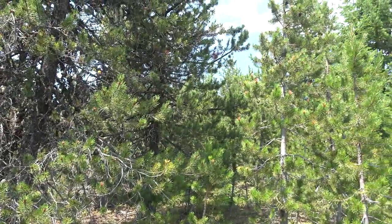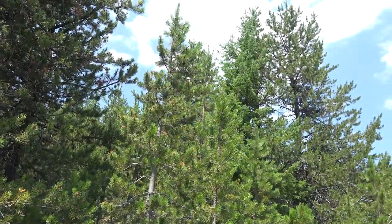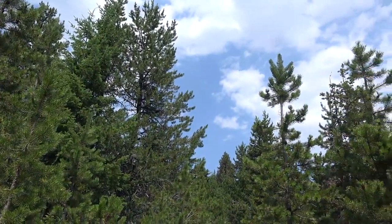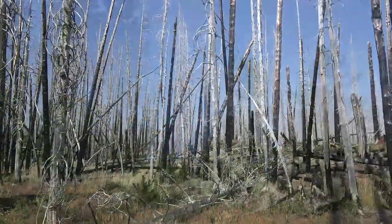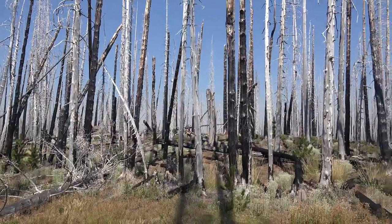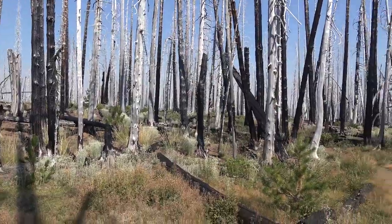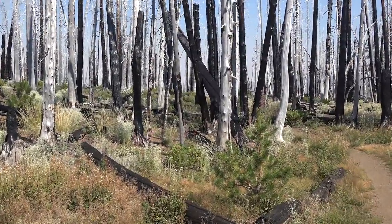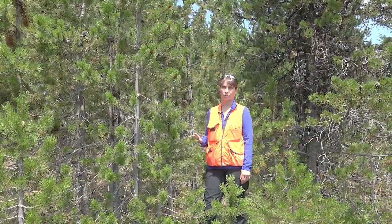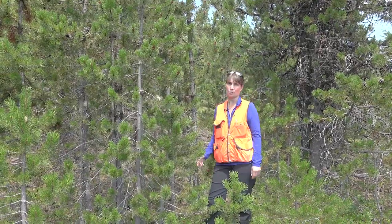Pinus contorta var. latifolia is well adapted to stand-replacing fire, so it will often grow in fairly dense monoculture stands. When fires come through the area, they completely replace the stand and open up the area for the serotinous cones to germinate in the ashy soils. So they have serotinous cones, are well adapted to fire, have very straight boles, and two needles per fascicle.